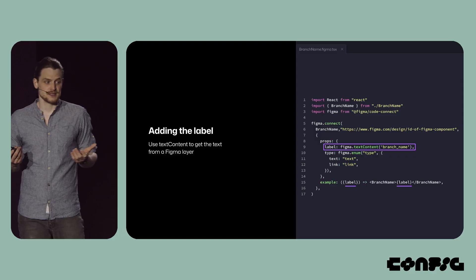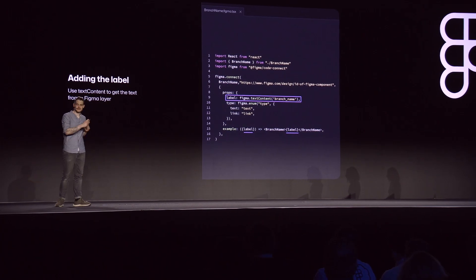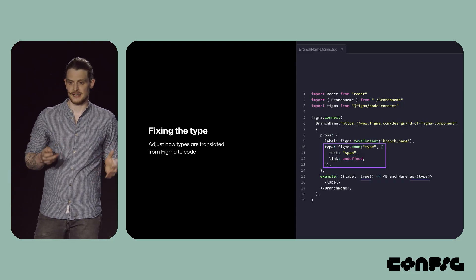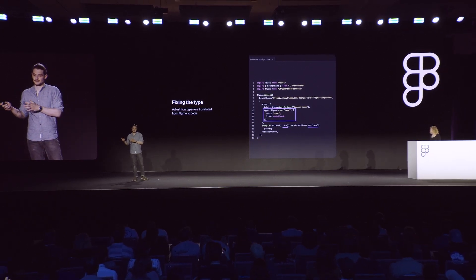So I went back to the docs to see if I could fix this. What I found was the text content method, which allows you to grab the text of a specific layer in Figma. With this, I created a new property called label and placed it in the argument part of the example function and also between the opening and closing tags of the component. For the type property, it got a bit more complicated because this property works differently in React and in Figma. In Figma, I want designers to be able to choose between the branch name being a link or a text component. However, the React component is a link by default — if you want to turn it into text, you need to add an as span property. Not wanting to change the user experience for either the designer or the developer, I figured out that I can change the mapping in Code Connect. So now if a designer selects text, I map this to the correct React value of span. And if they select link, I map this to undefined — which in React, giving an undefined value to a property removes the entire property.